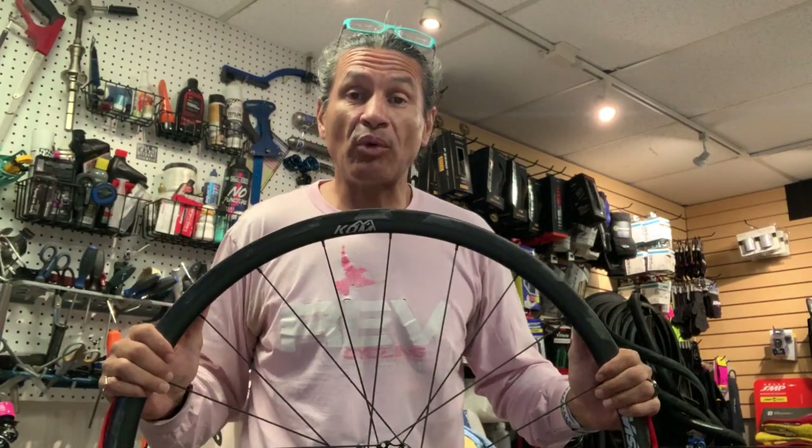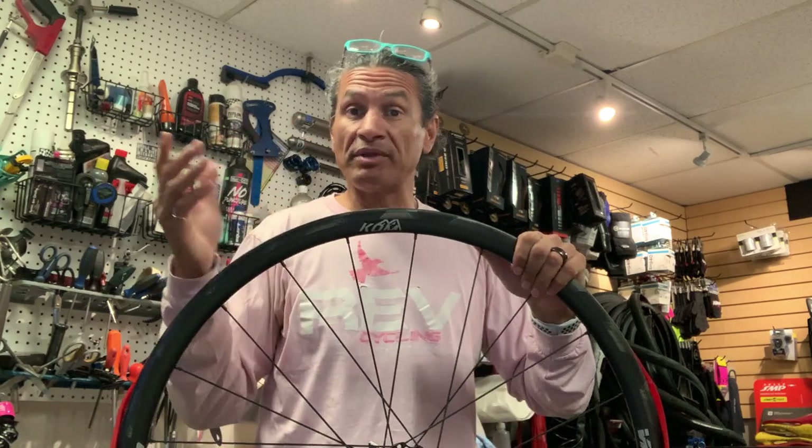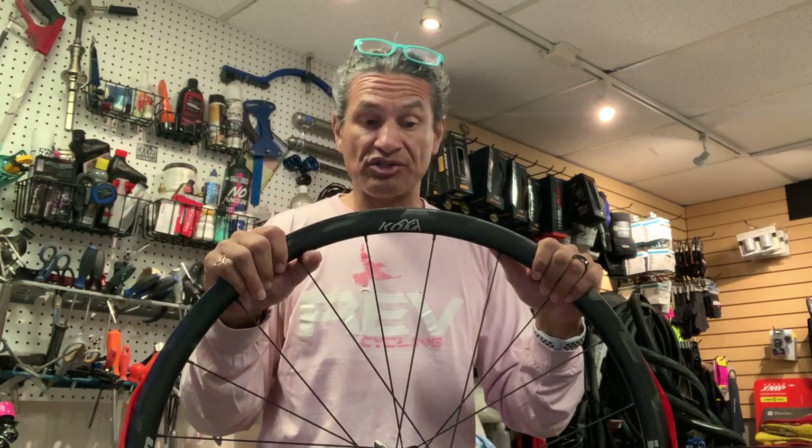Hello, welcome back to Rev Endurance Sports and another edition of Industry News. This is more of a public service announcement or safety announcement, but it is important to get it out.